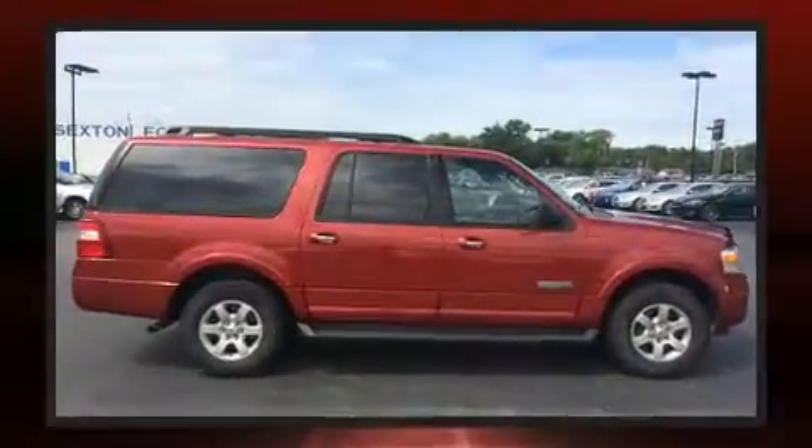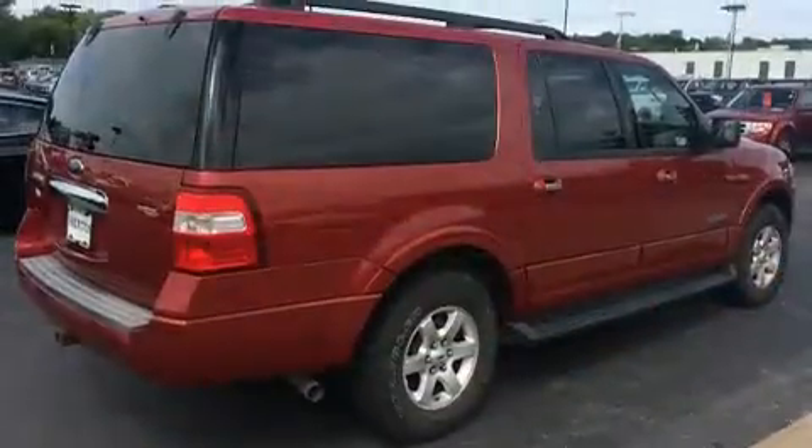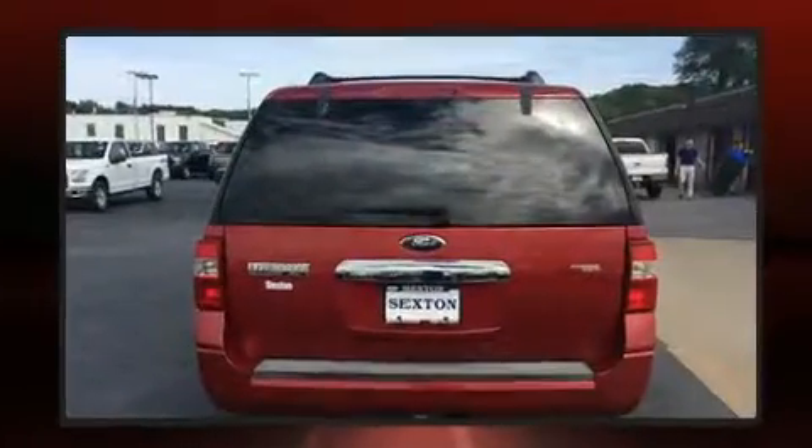Top features include a split folding rear seat, front and rear reading lights, front and rear air conditioning, fully automatic headlights, skid plates, remote keyless entry, a trailer hitch, and power windows.